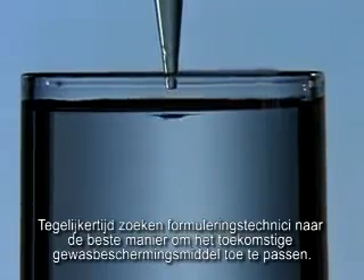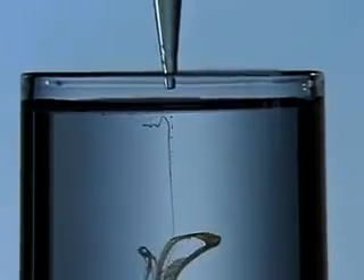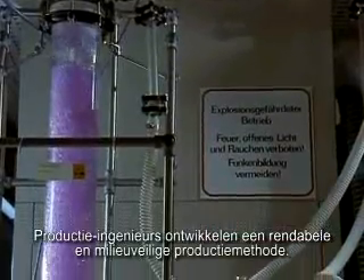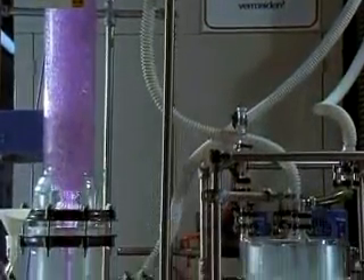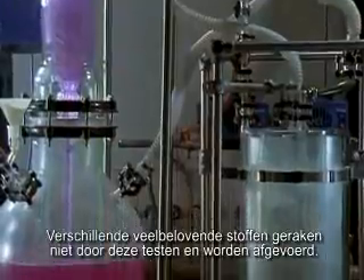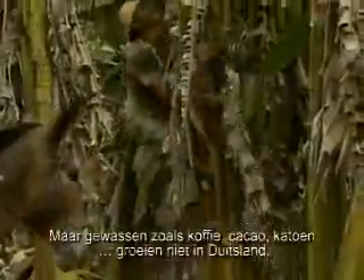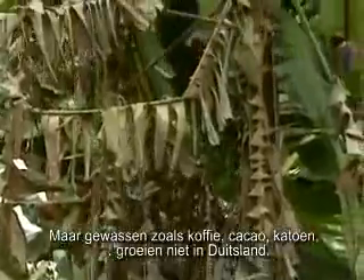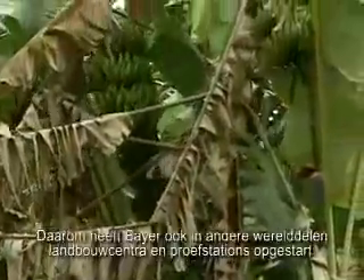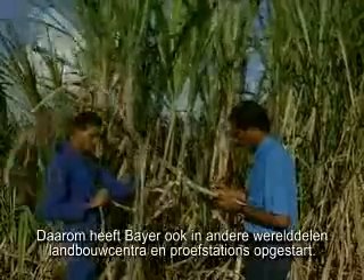In parallel, formulation technicians search for the best way to apply the future crop protection product, and process engineers develop a cost-effective and environmentally compatible production method. These hurdles have been the downfall of many promising substances. But crops such as coffee, cocoa, cotton, and bananas don't grow in Germany, so Bayer has set up agriculture centers and experimental stations in other parts of the world as well.